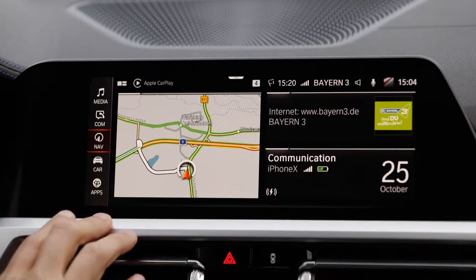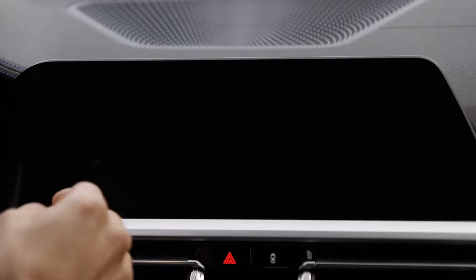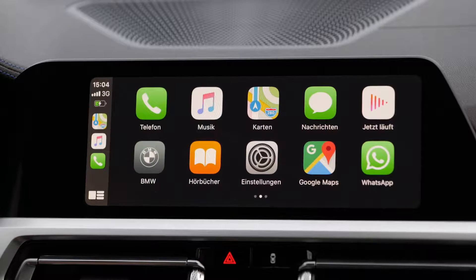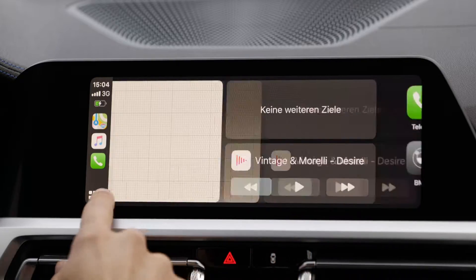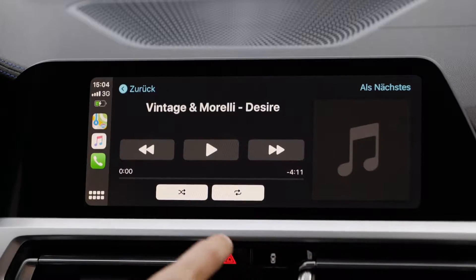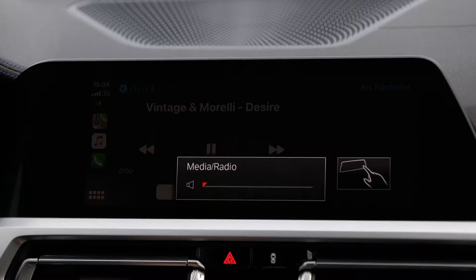The infotainment system up close: the main menu, GPS navigation — pretty responsive and I really like the software. Clear to read and always guides in the right direction. Phone connectivity via Bluetooth or wireless Apple CarPlay — sometimes it takes a while to connect, but once connected it integrates well across the screen. The optional Harman Kardon sound system does a very decent job with good surround sound — crystal clear, very crisp.